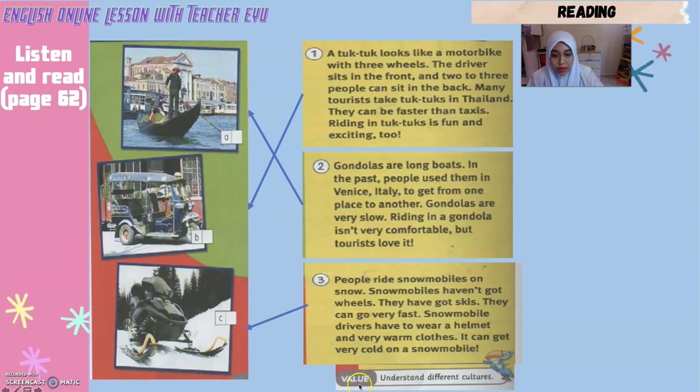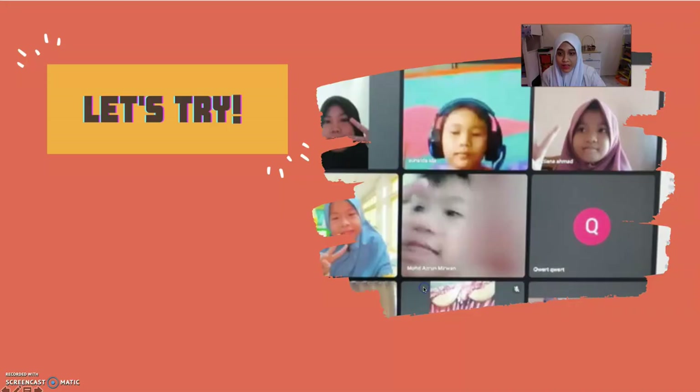Now let's look at the value from the text: understand different cultures — fahami budaya yang berlainan. For example, the culture of riding a tuk-tuk is in Thailand, gondolas in Italy, and snowmobiles at places where there is snow. So different place, different cultures.